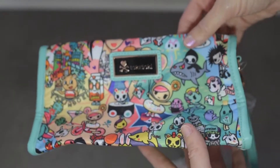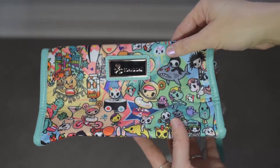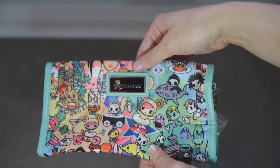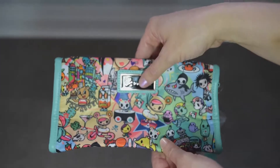Hi everyone, welcome to my channel! Today I received some Tokidoki items and thought I would do a little video of them because I did not see a lot of videos out there for these items in particular, so I just thought we'd do a little video to show you everything up close in case you're interested.